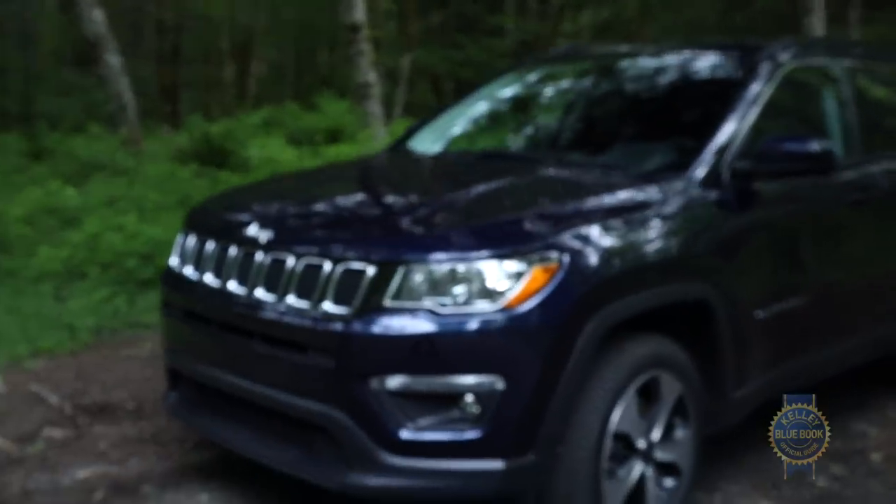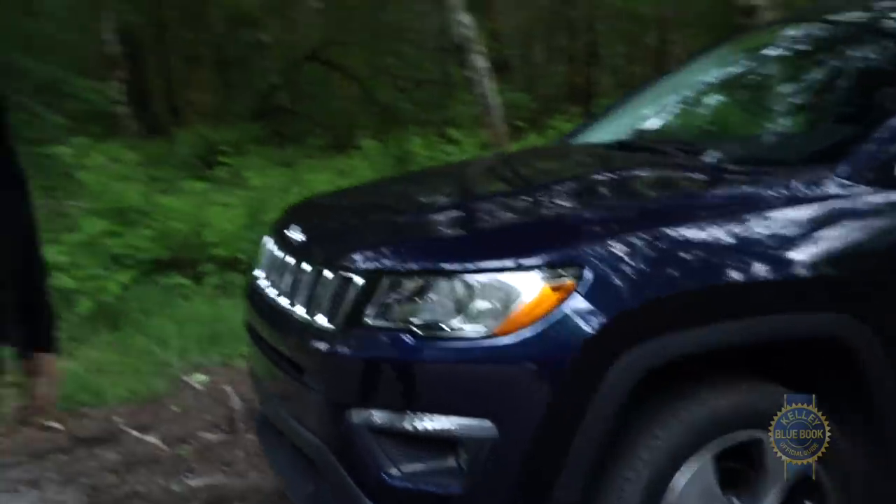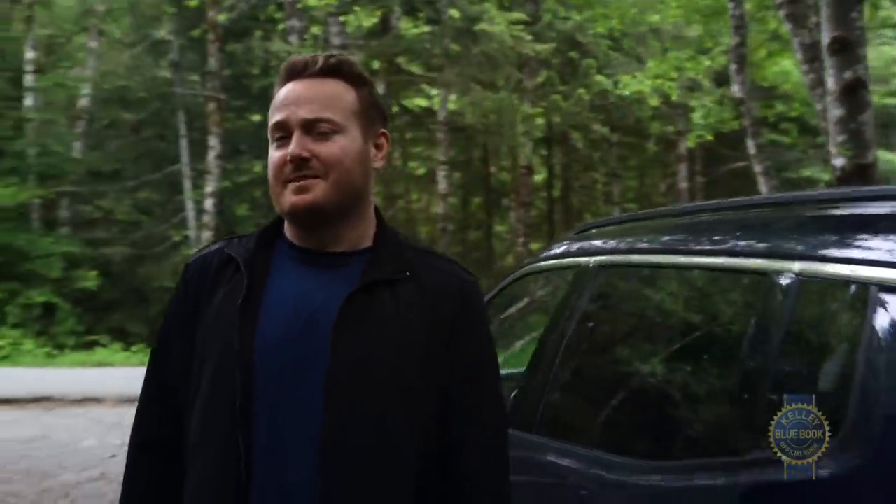From subcompacts to full-sizers, there's a crossover to suit every space requirement. Or is there? Because here we have the second-generation Jeep Compass, which splits the narrow gap between subcompact and compact crossovers. But given America's already bloated SUV market, where exactly does the Compass fit in?